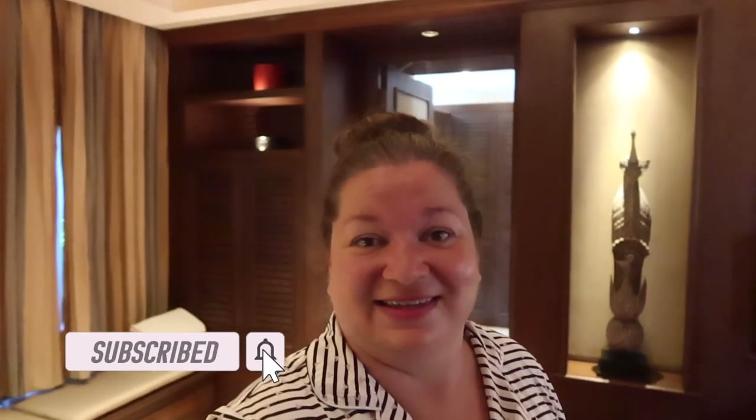Thank you so much again to the Tourism Authority of Thailand for hosting me on this trip, and also to Tresara, Blue Elephant, and all the other activities we've done. It's been such an amazing trip to Thailand so far. I also want to thank you for watching — it does help support my channel, so definitely be sure to hit that subscribe button. See you next week. Bye!